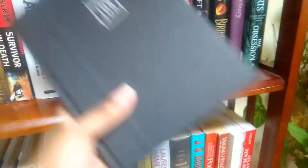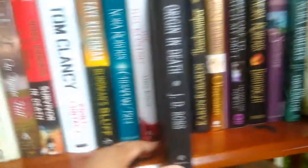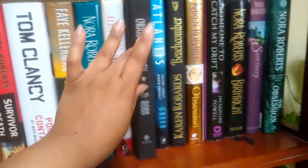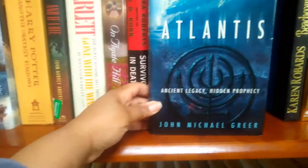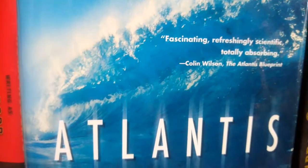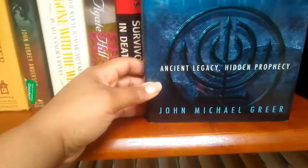Another used novel — this is a JD Robb novel: 'Origin in Death.' Then we have 'Atlantis' by John Michael Gear. The description reads: 'fascinating, freshly scientific, fully absorbing — ancient legacy, hidden prophecy.' I love books on Atlantis.